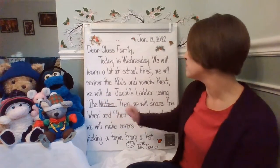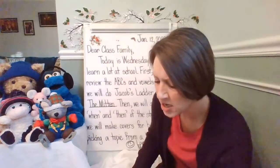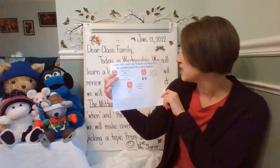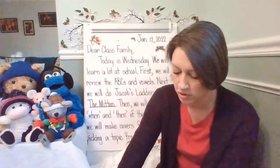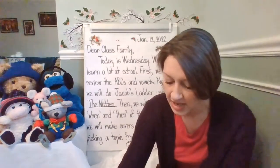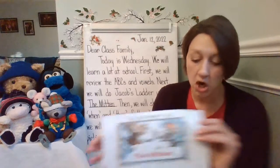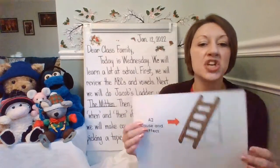Next, we will do Jacob's Ladder using the mitten. Today when you're doing Jacob's Ladder, and actually throughout the day, you're going to be a really great communicator. Make sure that you listen and ask questions, speak clearly, and write to share your ideas. For Jacob's Ladder today, we are going to continue looking at the book, The Mitten, and we're going to be focusing on cause and effect for this step in Jacob's Ladder.